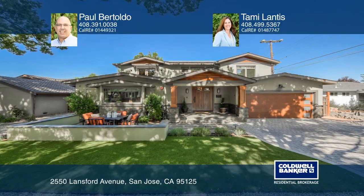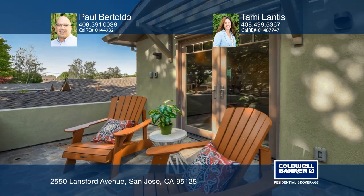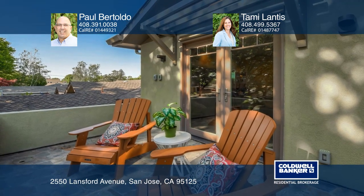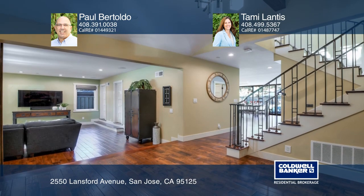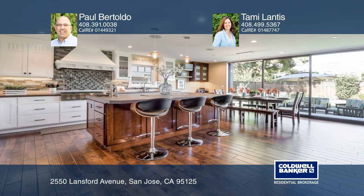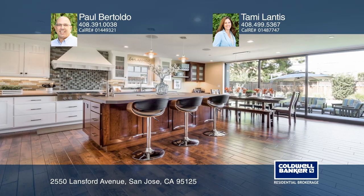This is a stunning custom Willow Glen home built in 2018. There are four bedrooms, three and one-half baths with over 3,200 square feet of living space. An open gourmet kitchen with an island and glass doors that completely disappear into the wall.